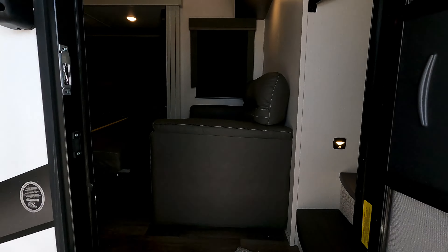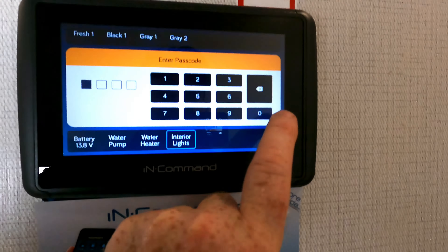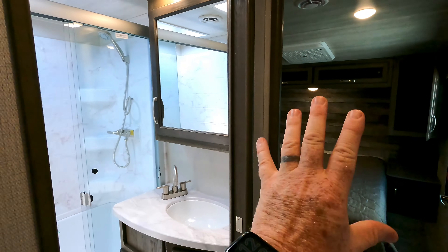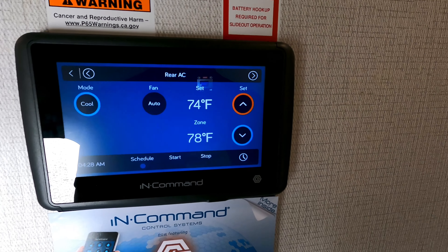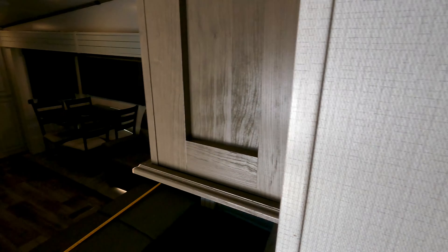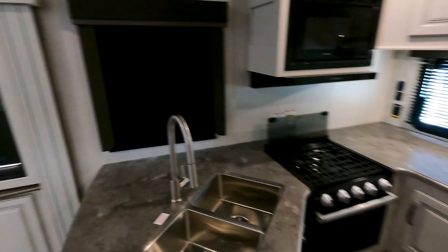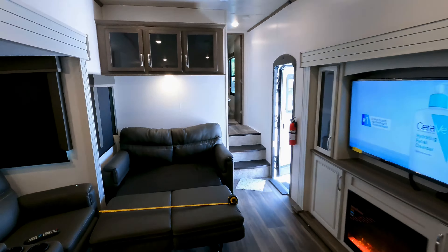Let's take a final look at the thermostat. The front air conditioner, set at 74, has finally maintained that temperature. The kitchen air conditioner, set at 74, is now down to 78 — it's dropped a few degrees already. Tell me what you think in the comments — all your interactions with my videos help more than you realize. Leave a thumbs up and come see this one in person.